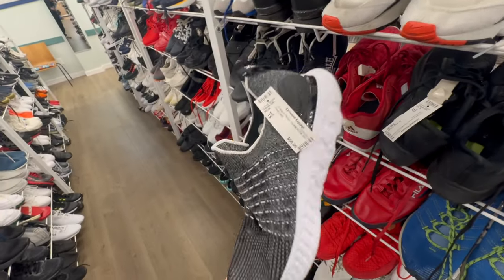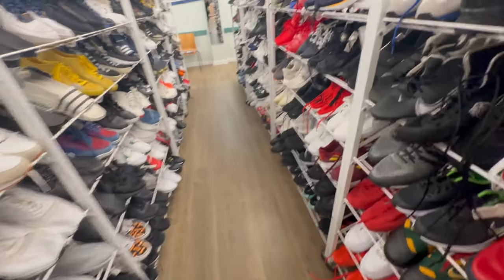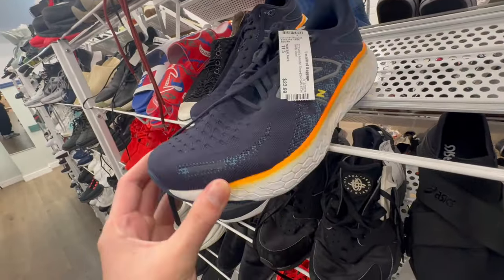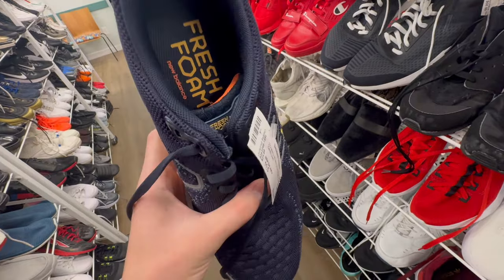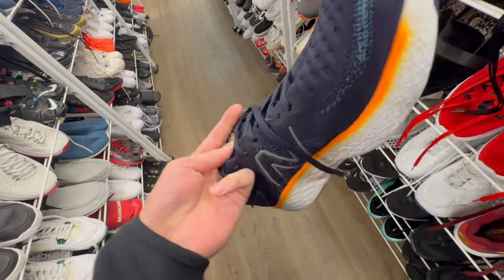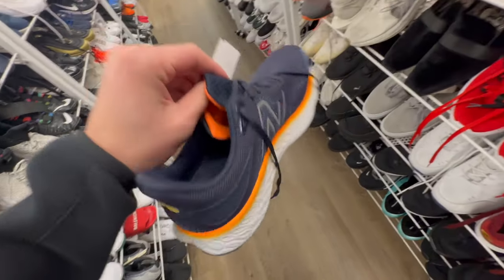Size 15 — these are kind of nice, the Phantoms. Let's see, 11 and a half — no way. 24 bucks, these are practically brand new. I know it's Threshold, the New Balance 1080. I'm gonna have to try these on real quick.